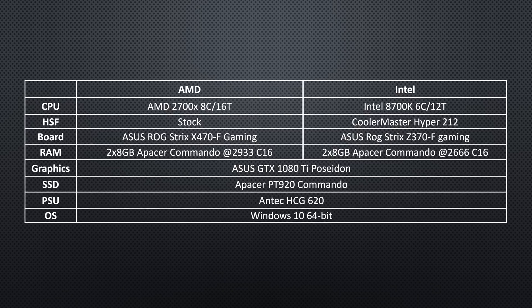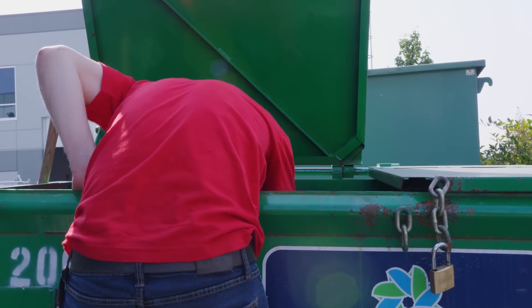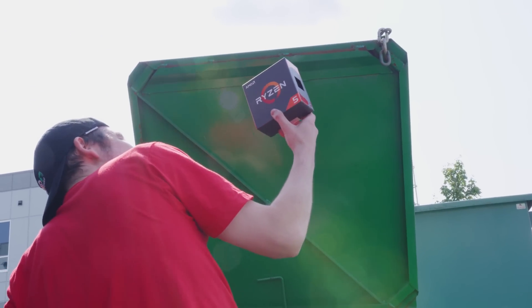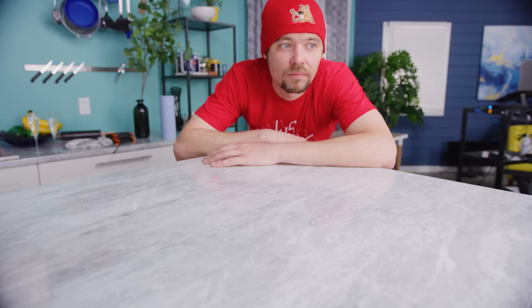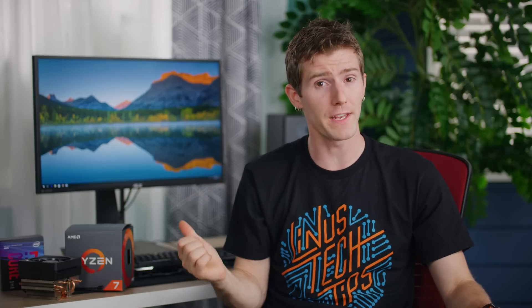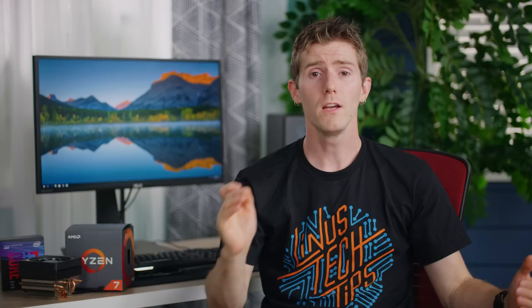Before we even get there though, we need to talk about price. When we built up and priced out our two competing test benches, it became obvious why some people see AMD as the poor man's choice. Between Intel's higher CPU price and lack of a decent included cooler on their K-series chips, our AMD platform was over $60 cheaper. You guys probably noticed that we're running at different memory speeds. Intel's IMC actually does tend to handle high-frequency kits better than AMD's, but their spec is actually more conservative, and we're leaving overclocking out of this comparison today. So this is bone stock apples versus officially supported apples.